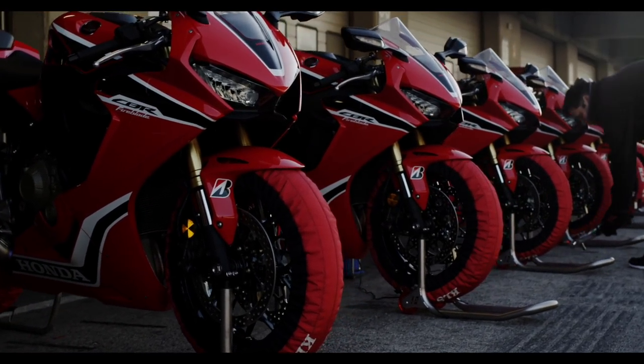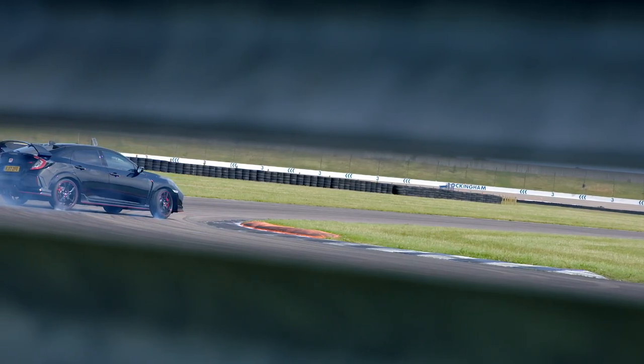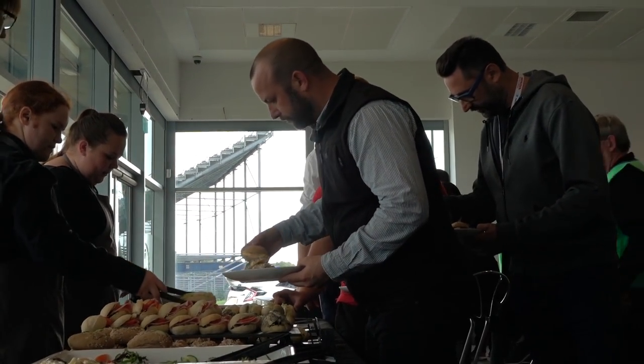We've got some footage to show you from the press launch that we did out in Portimao earlier on in the year. And we've got some great footage of us messing around on cars with racers. Just enjoying the day here at Rockingham as a guest of Honda, enjoying two massively iconic brands.